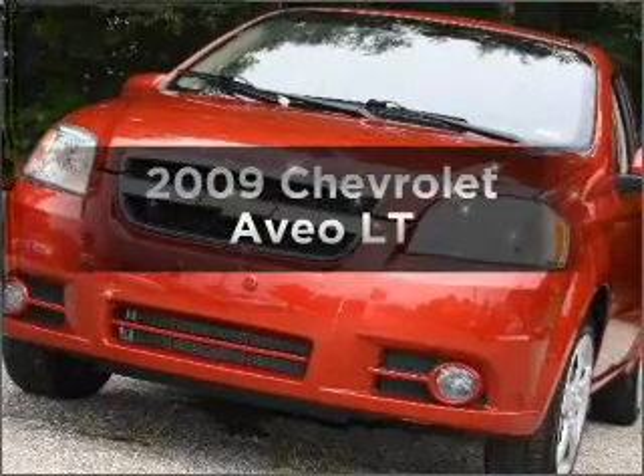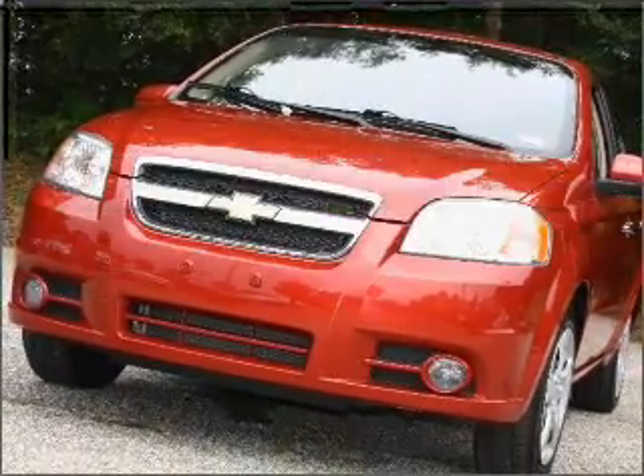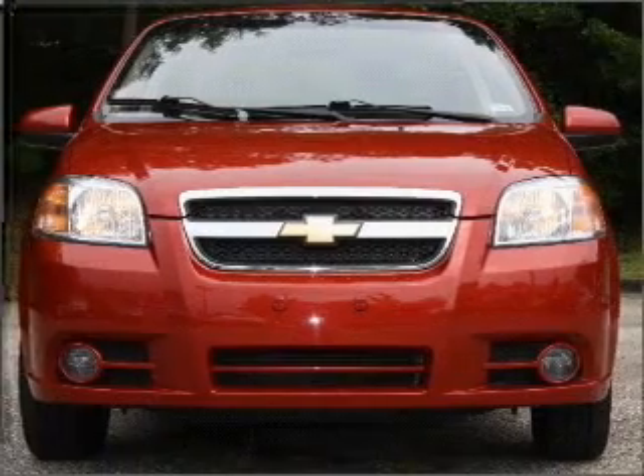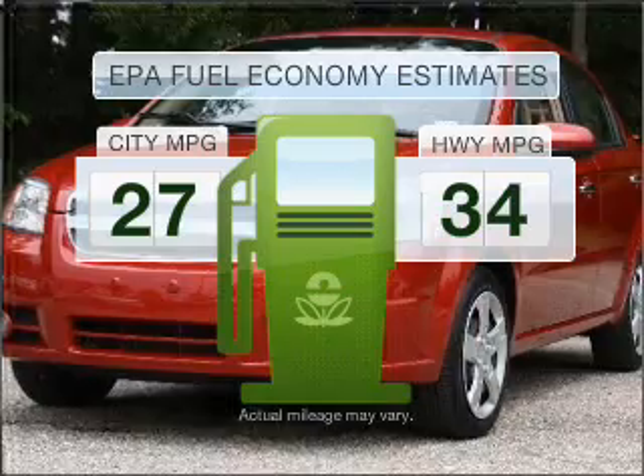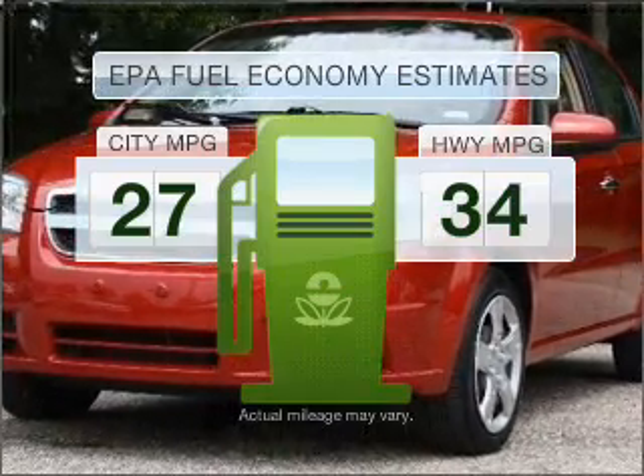Check out this 2009 Chevrolet Aveo. If you're looking for a first-rate auto, this one could be yours today. Run all over town and back home again without worrying about filling up when driving this fuel-efficient ride.